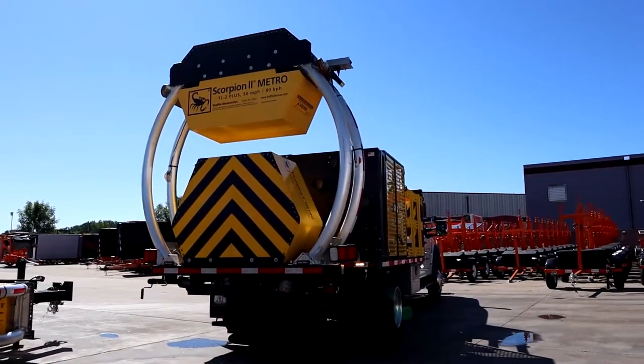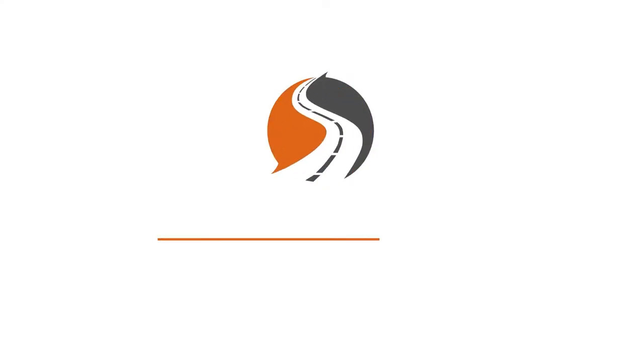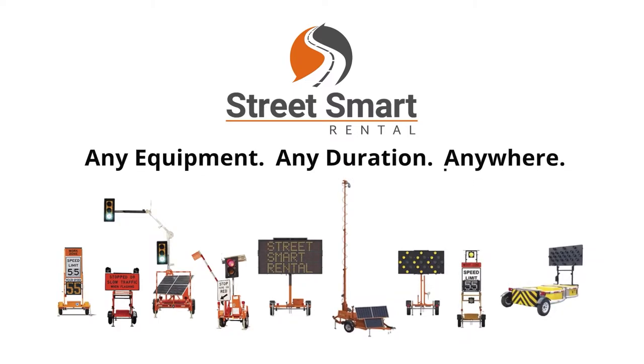From attenuators to message boards, portable traffic signals to smart work zone integration, you can count on StreetSmart to provide you with specialized traffic safety equipment in any quantity, for any duration, and anywhere throughout the U.S. and Canada.